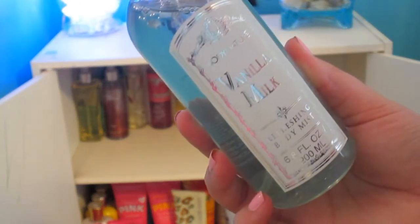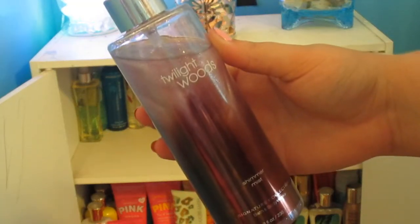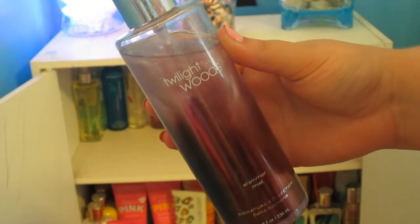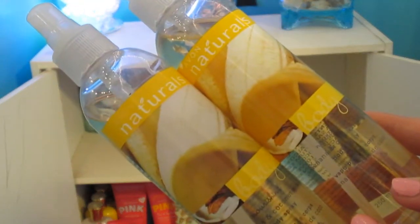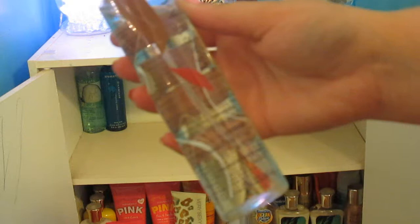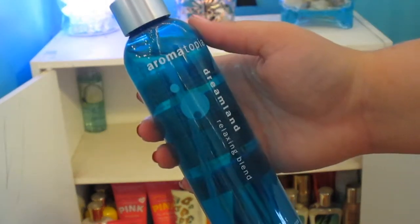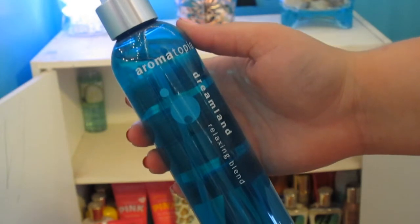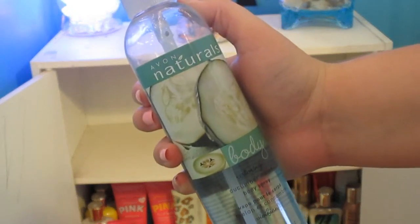This is a Body Nature Vanilla Milk Refreshing Body Mist, and this was my great-grandmother's. Then I have a Twilight Woods Shimmer Mist from Bath & Body Works, Japanese Cherry Blossom, two of the Banana and Coconut Milk Body Sprays from Avon, Juicy Watermelon, a Mary Kay Red Tea and Fig Body Spritzer, an Aromatopia Dreamland Relaxing Blend Body Mist, and an Avon Naturals Body Mist in Cucumber Melon.